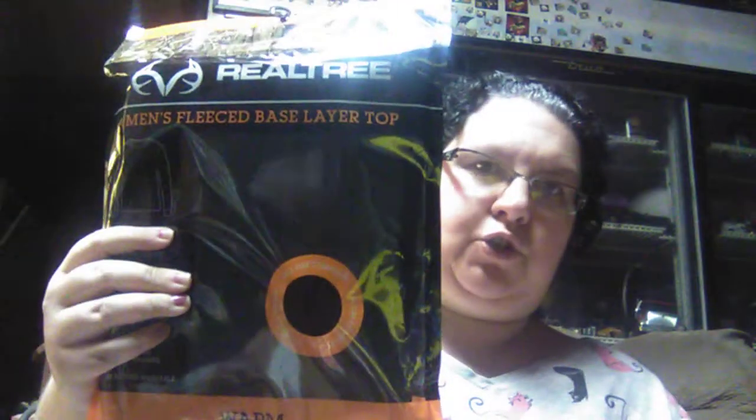We found the Realtree Brand Men's Fleece Base Layer Pants and the base layer top. We paid $7.99 each for these — manufacturer price is $20 a piece. So this is the pants and this is the shirt. That was pretty good.